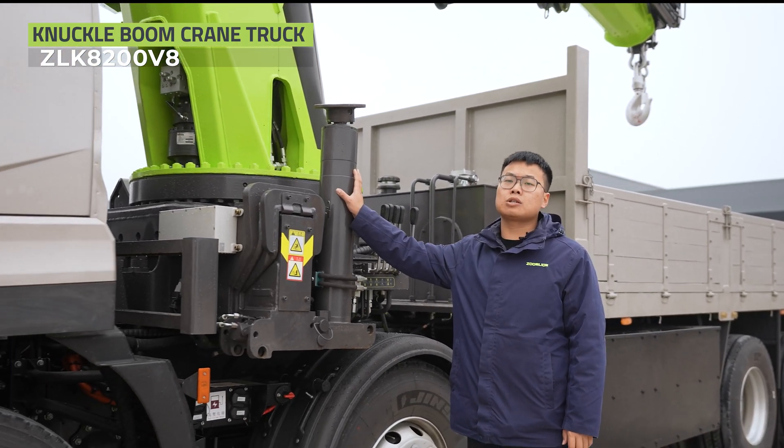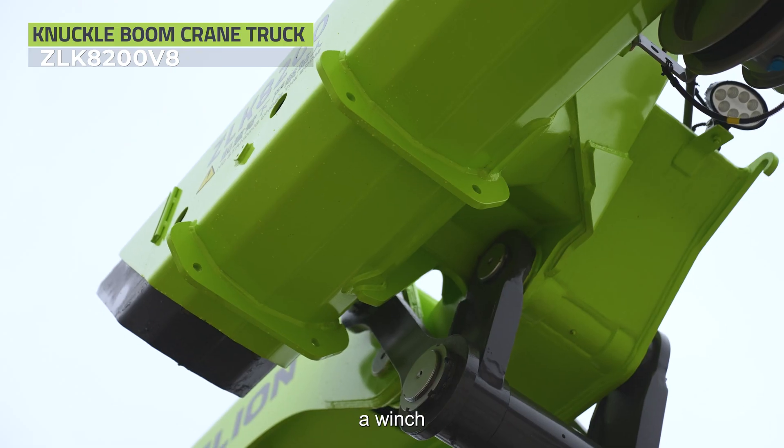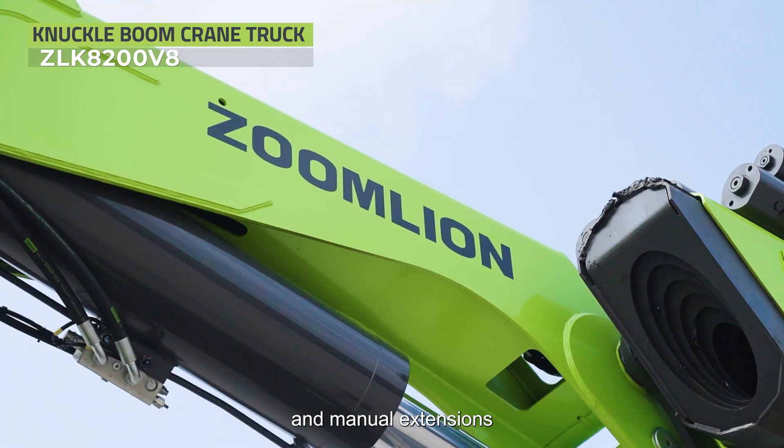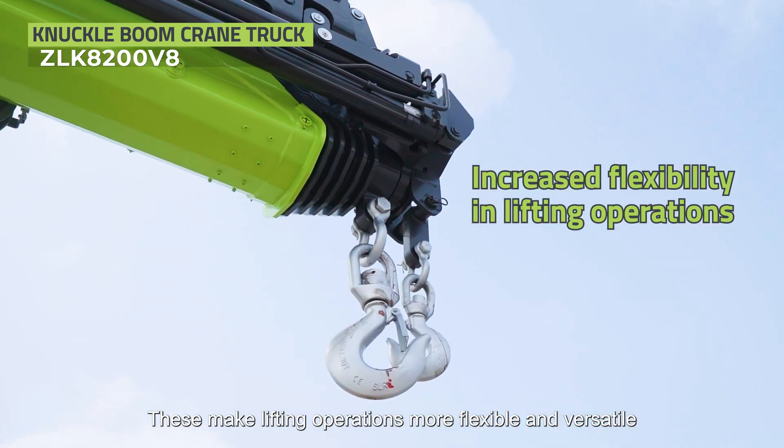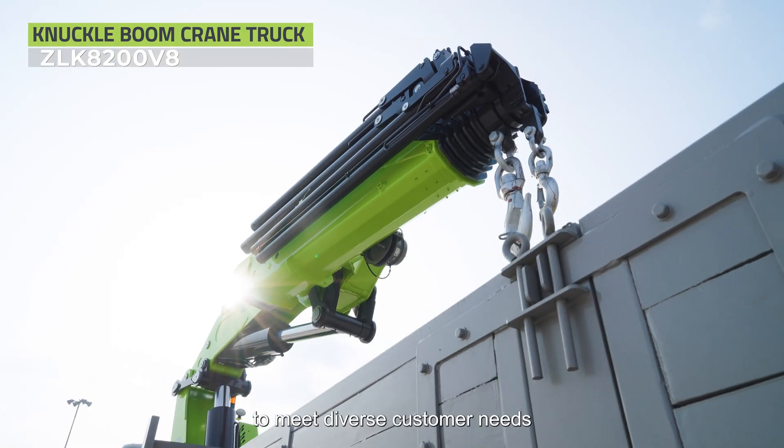And finally, its versatile optional configuration. Choose from options like flip-up outriggers, a fly jib, a winch, grapple attachments, and manual extensions. These make lifting operations more flexible and versatile, adapting to any scenario to meet diverse customer needs.